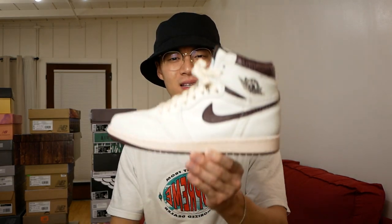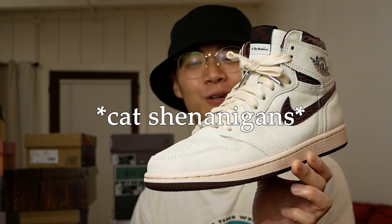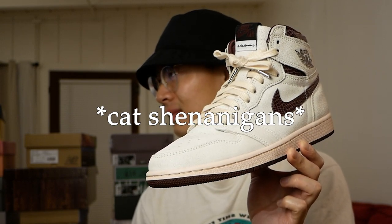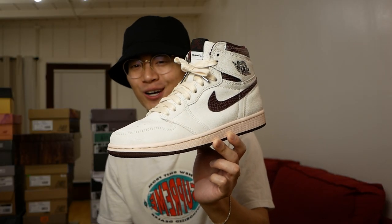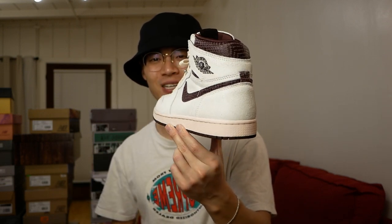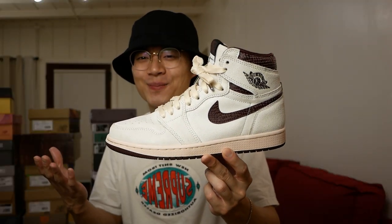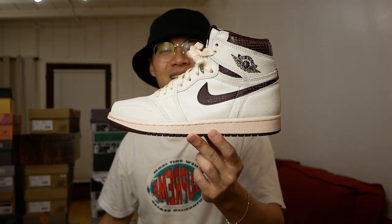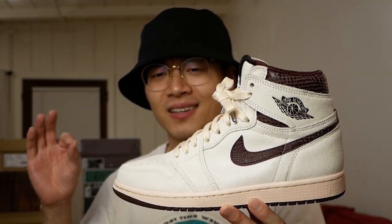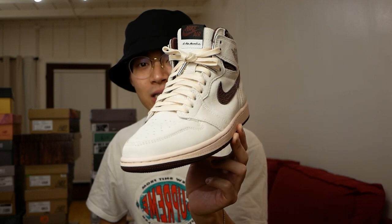Let's move on to some Jordan collaborations. A fitting one to start — the Alma Moneer Jordan 1s. Such a great collaboration. There was a lot of hype before they even released, with outfit videos and sneaker reviews expecting it to be as hyped as the Jordan 3 Alma Moneers, but they ended up not having that same level of hype because the Threes are just that good.